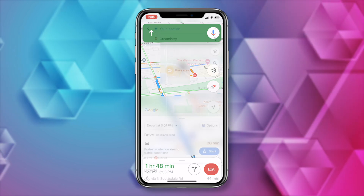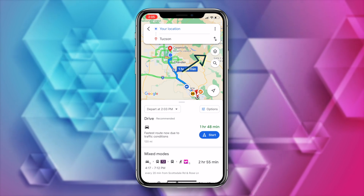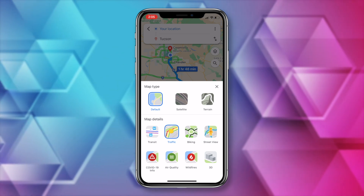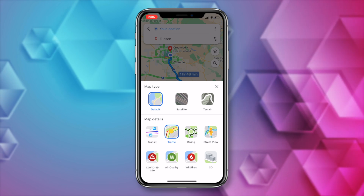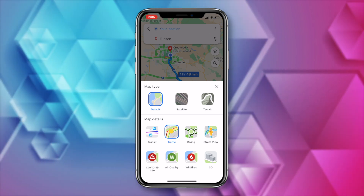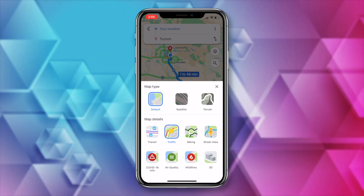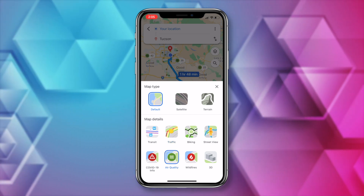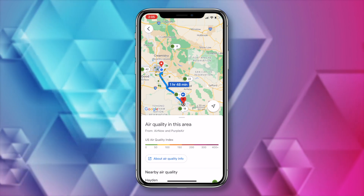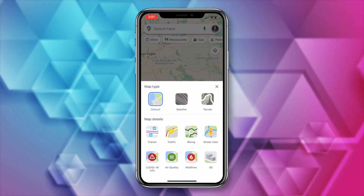You're also going to have other map details now, like building outlines and areas of interest. If you tap on the icon that looks like a diamond layer shape, you'll open up map type and map details. Here you can easily pick between default, satellite, and terrain, and underneath that we have more map details: transit, traffic, biking details, street view, COVID-19 info, air quality information, information on wildfires, as well as a 3D view option. For example, if you tap on air quality, you'll have instant info on the air quality in your area and the areas around you. To exit any of these detailed views, hit the back arrow or just tap off that detailed choice.